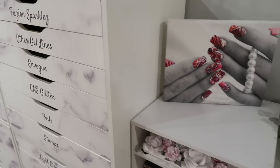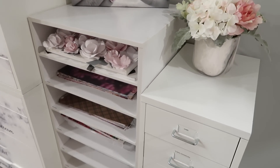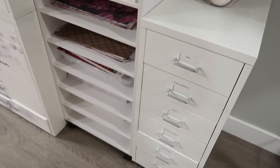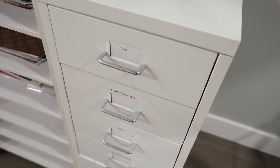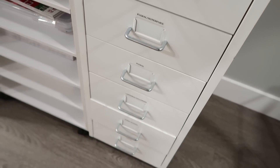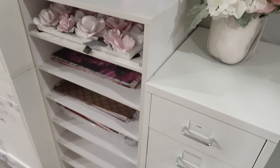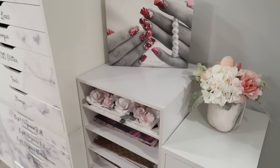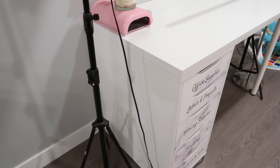Right beside the Alex drawer units is a scrapbook paper organizer I picked up at Michael's, which houses all of my scrapbook papers I use for the backgrounds of my videos. There's also a drawer unit from Ikea that houses some background props I use for filming as well as for pictures, and I have a video up on all of this as well.